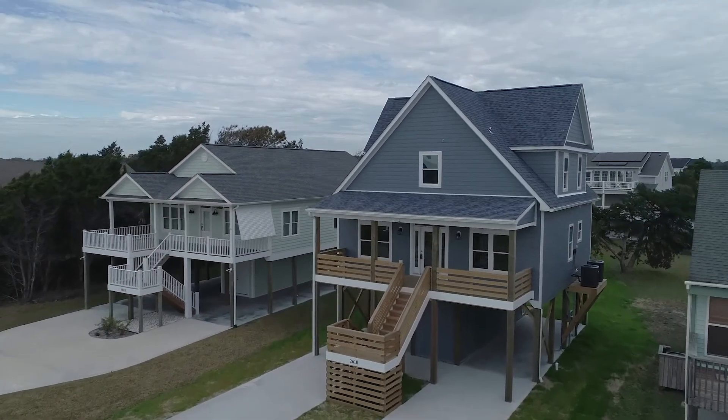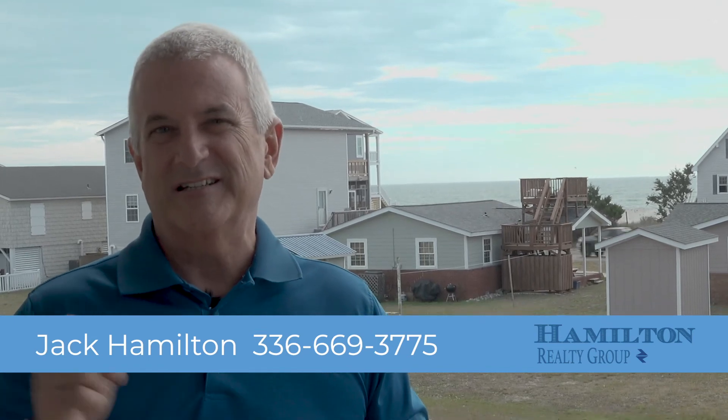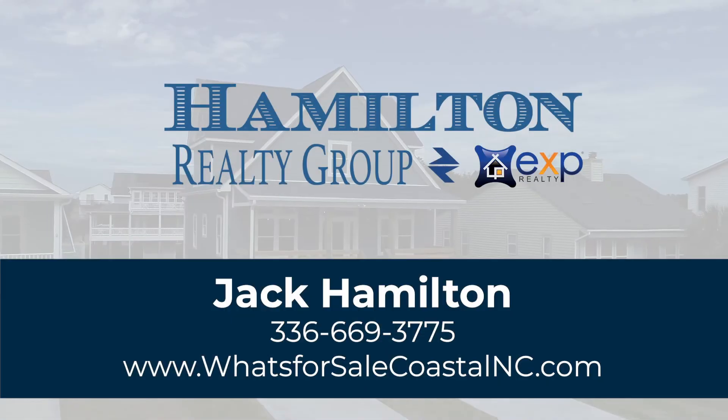Thanks so much for taking the tour. What did you think about that bunk room? That's one of my favorite rooms in the house. So if you're interested in purchasing this home as a second home or maybe as an investment property, please give us a call at 336-669-3775, or check us out on our website at whatsforsalecoastalnc.com.